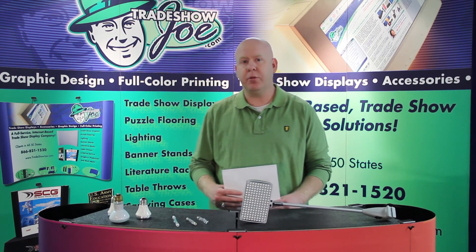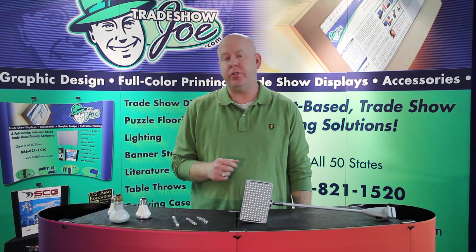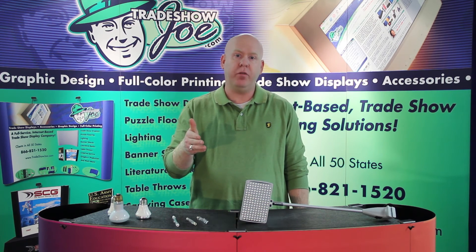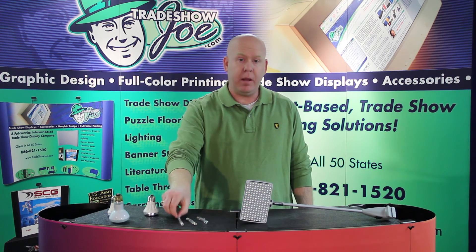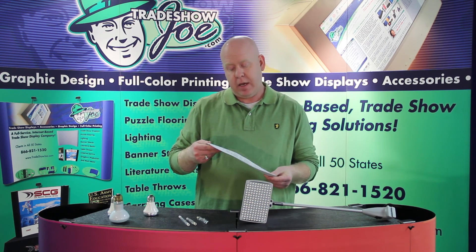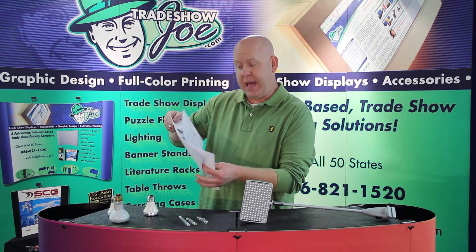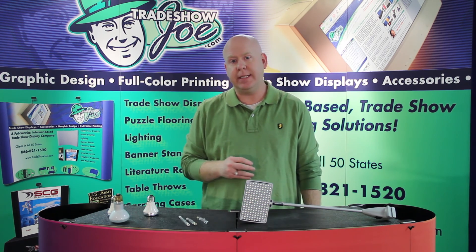To learn more about Las Vegas-approved lighting — what's allowable and what's not — you can visit our website at TradeshowJoe.com. Across the top navigation, go to Lighting, then scroll down to 'What is Las Vegas Approved' and you'll see information and examples of bulbs that are allowed and not allowed. At the very bottom of that page, you can click to get a PDF document from the Las Vegas Convention Authority, which spells out all the rules as they relate to their lighting policy for the Las Vegas Convention Center.